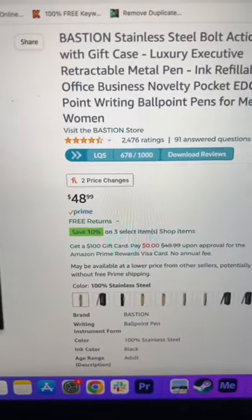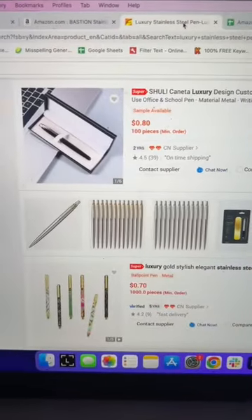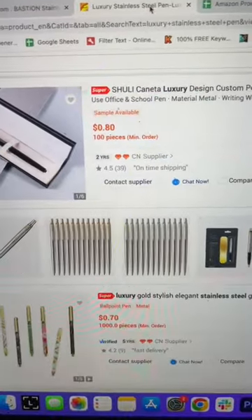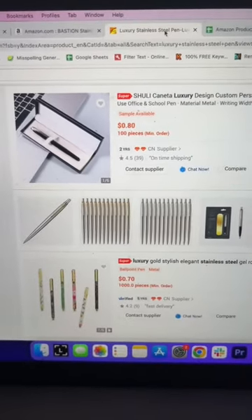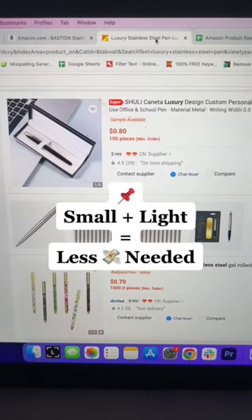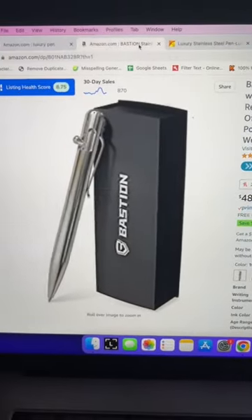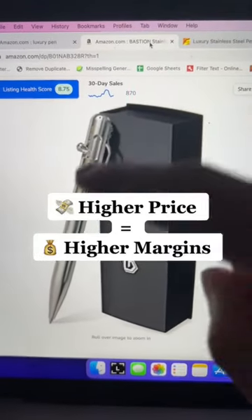What's crazy is they're charging about $49 for this pen, but you can source it very inexpensively on Alibaba — maybe not this cheap, but very inexpensively. The key here is to find small, lightweight products that relate to things you're interested in or passionate about, that you can charge a high price point for by having the highest quality product.